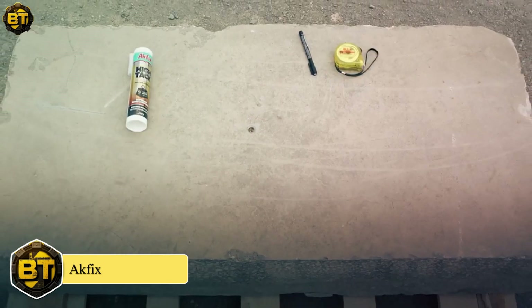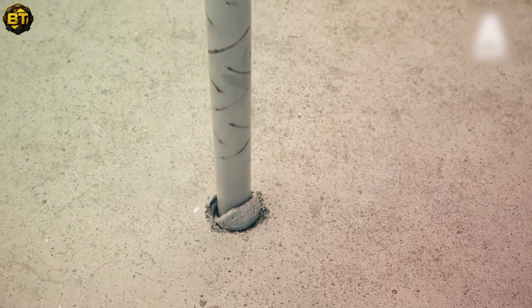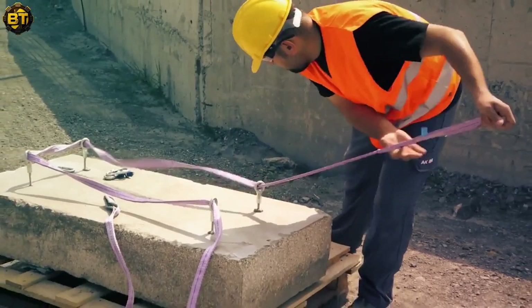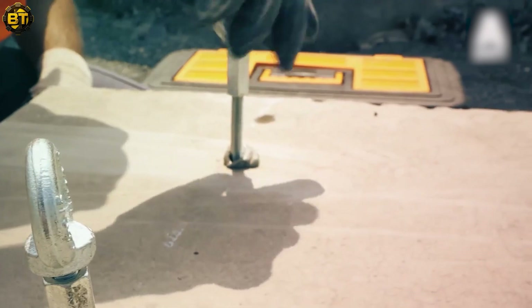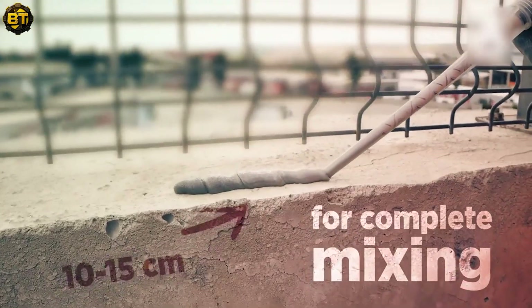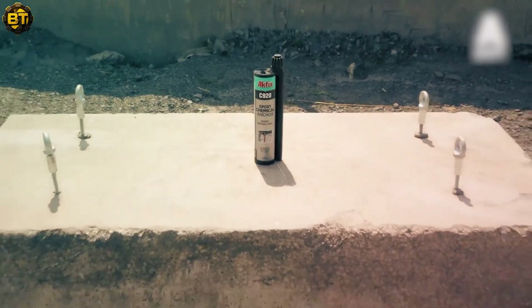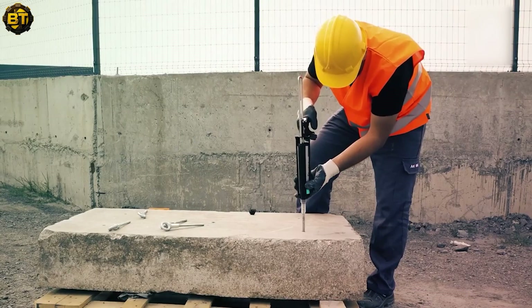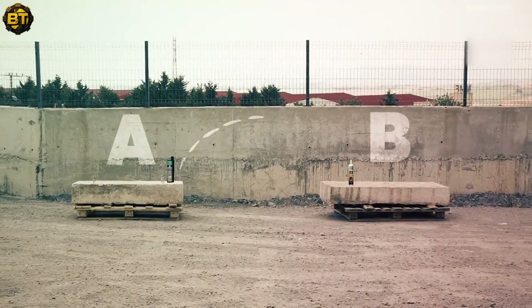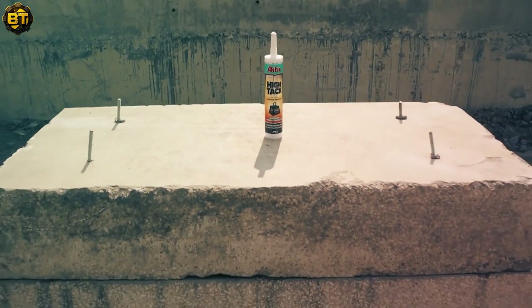ACFIX's groundbreaking technology redefines heavy-duty applications. Witness the seamless fusion of concrete pieces weighing a staggering 950 kg, achieved effortlessly by ACFIX HITAC's exceptional bonding prowess. Their chemical anchor's superior anchoring strength takes on the challenge of securely lifting and holding such hefty loads. With ACFIX, you're equipped to conquer even the most demanding tasks. Its impressive ACFIX HITAC adhesive and range of potent chemical anchors exhibit unmatched cohesive and adhesive strengths, ensuring a robust union of heavyweight materials like concrete with exceptional load-bearing capacity.